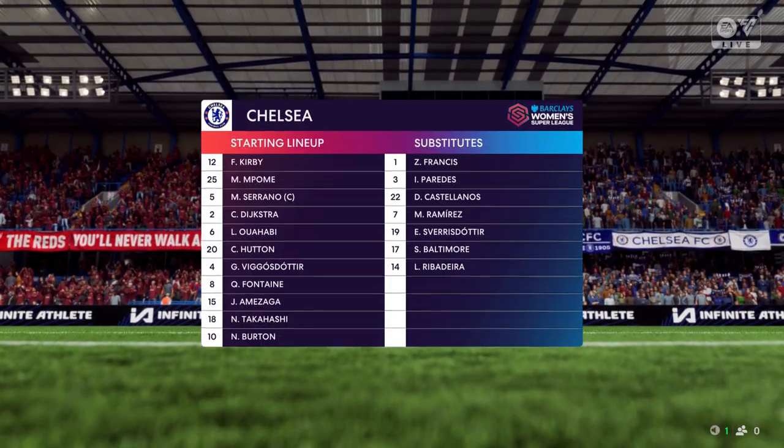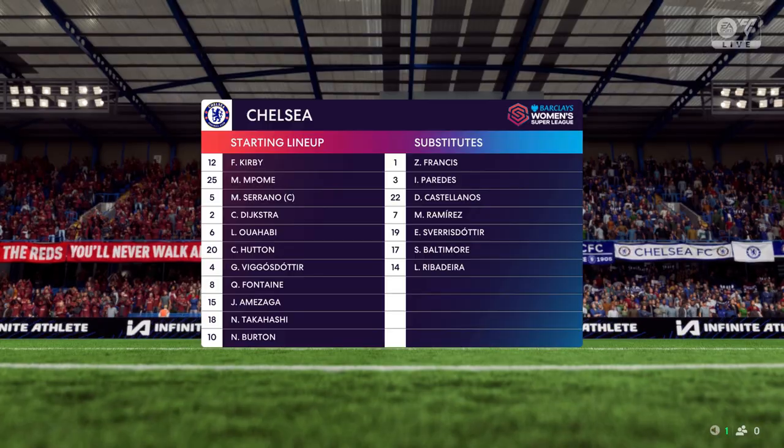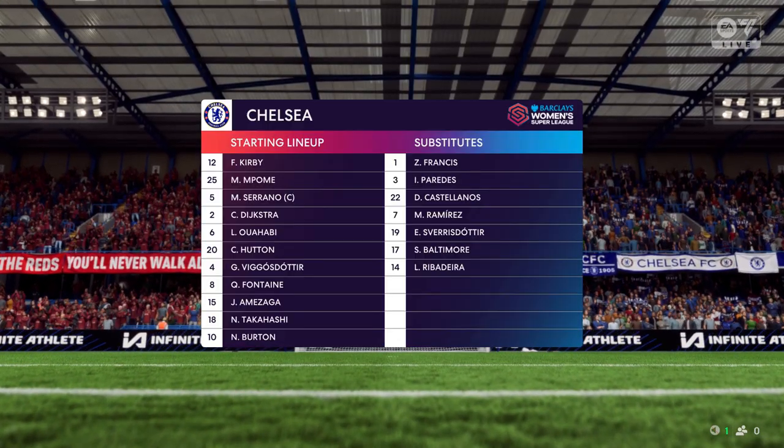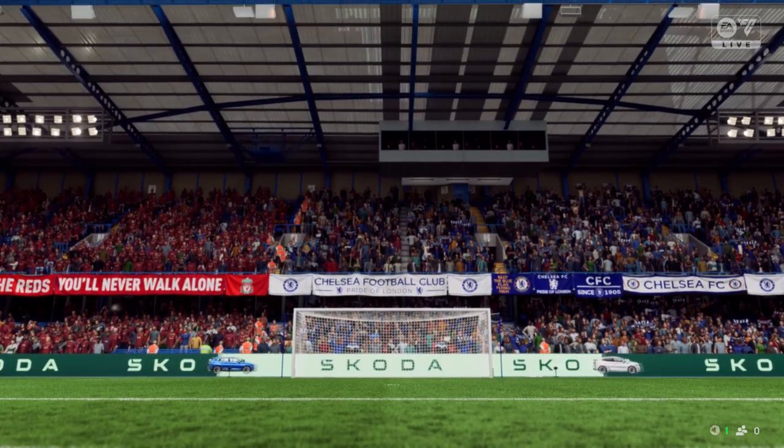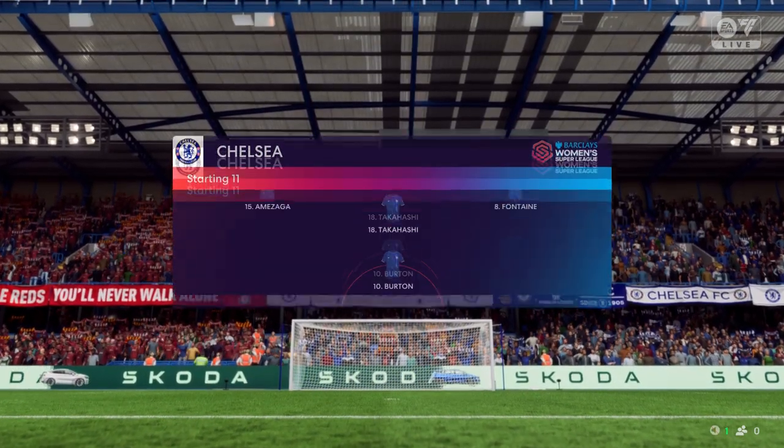And this is how it looks for Chelsea. Well, in this shape, if their wide players stay high up the pitch and get enough of the ball, it's a very attacking lineup. But if they drop too deep, they will then leave the centre-forward isolated and it could be difficult for them.